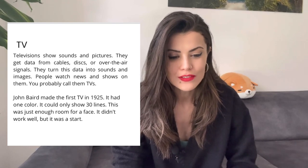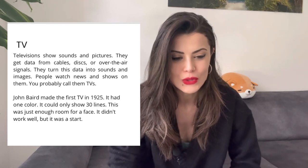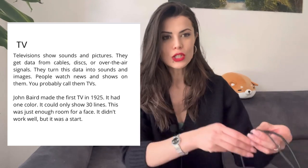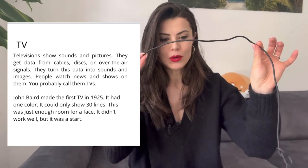So here, first of all, I'd like to explain to you some words. Cables are things that are similar to this. This is a cable.